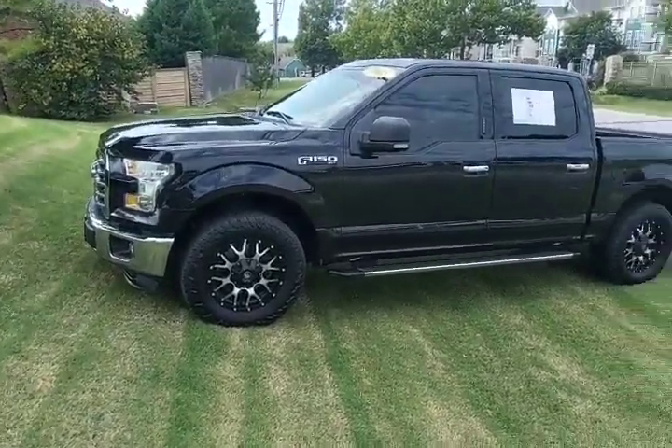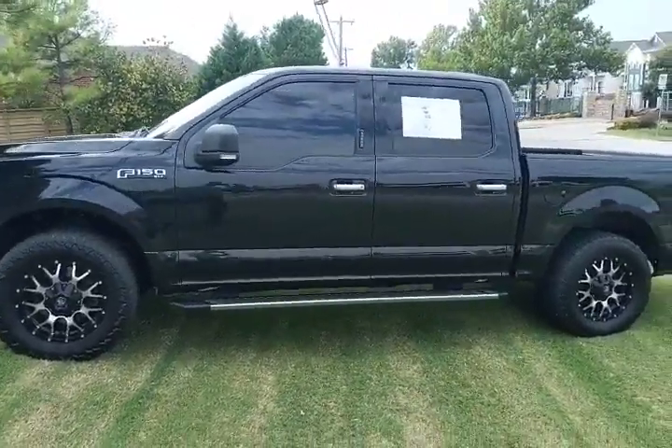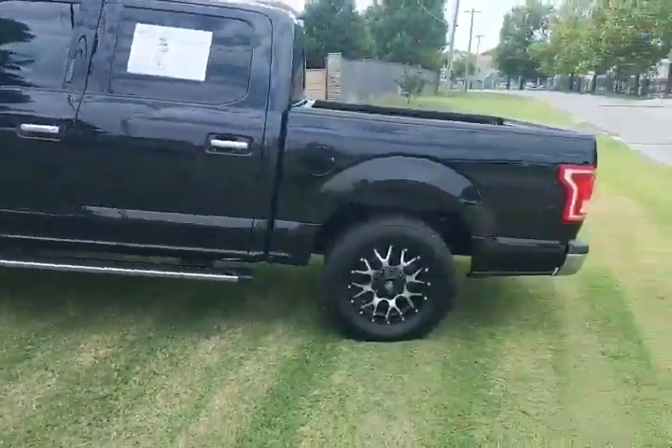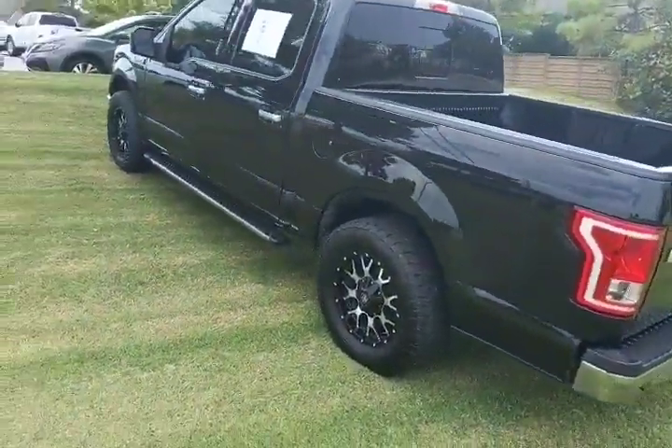How's it going Greg, this is Juan Benitez with Jackie Cooper Nissan, and this is the F-150 that you were inquiring about. I pulled it up here parked on this little hill for you to take a good look at. I'm gonna do just a brief walk-around video to show you what the truck is like.